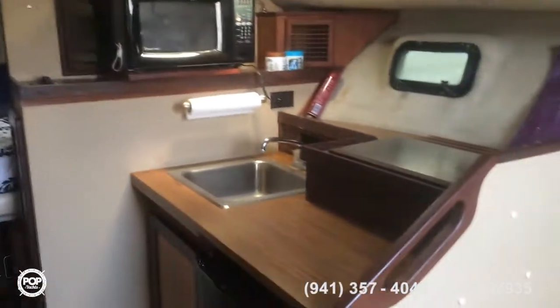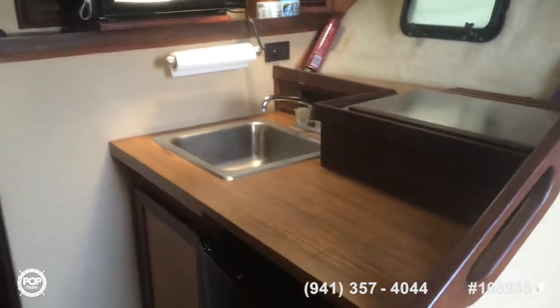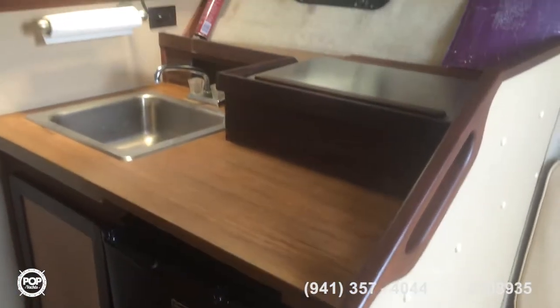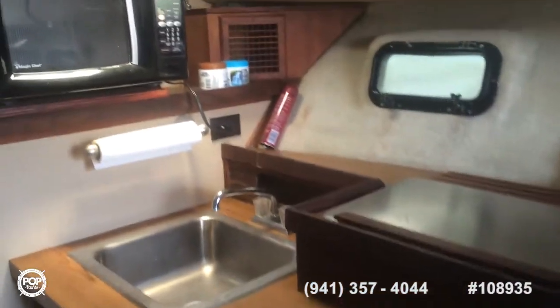He took a shell of it and basically replaced most of the things that you're seeing here. So it's a nice clean looking boat, totally gone through.